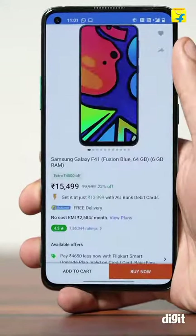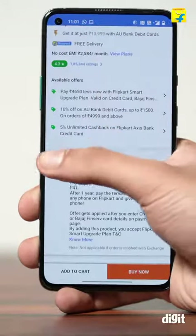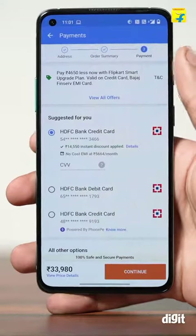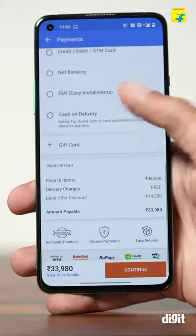Select a smartphone from a list of eligible phones for Smart Upgrade. Add the Flipkart Smart Upgrade plan from the product page of the device and click on Add to cart. Select the payment method as a credit card or credit card EMI on the payments page. The plan benefits will be applied on the payments page automatically.